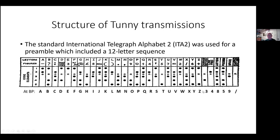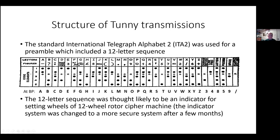At Bletchley Park, this is how the characters were named: A to Z as in standard letter shift, then carriage return and line feed as formatting characters — three and four. Letter shift: eight. Figure shift: five. Space: nine. And the null character with no punch in the tape is indicated with the oblique stroke.